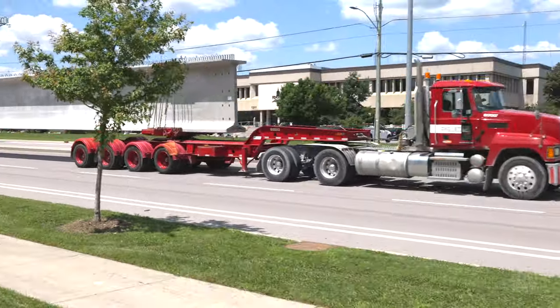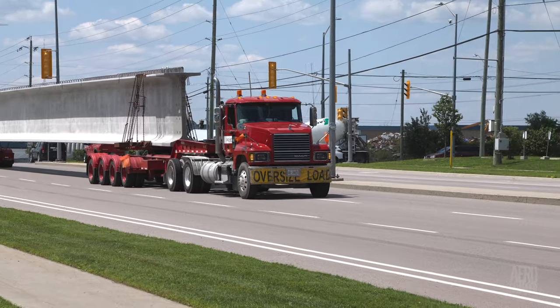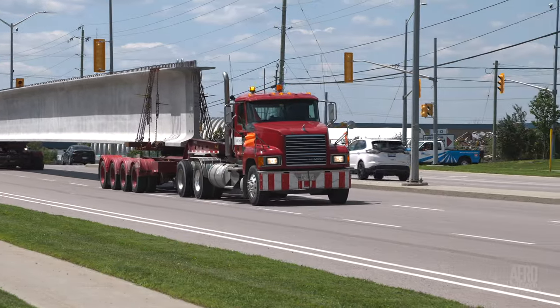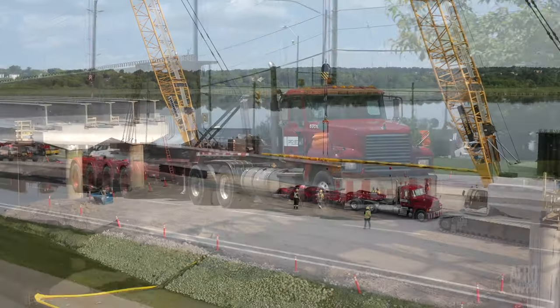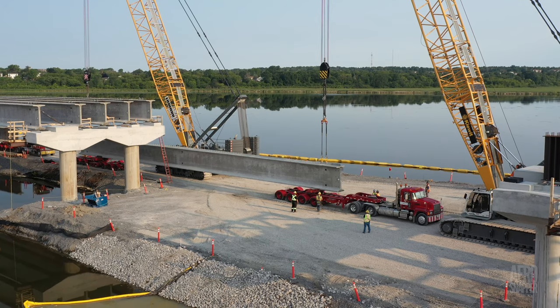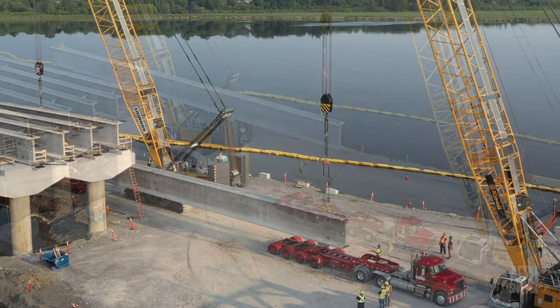On Wednesday, three more of D-Cast's Knights of the Road — Mike, Steve and Jim — delivered their loads: girders 81 to 83. Bright and early on Thursday morning, girder number 81, the first to bridge the gap, was lifted into place.